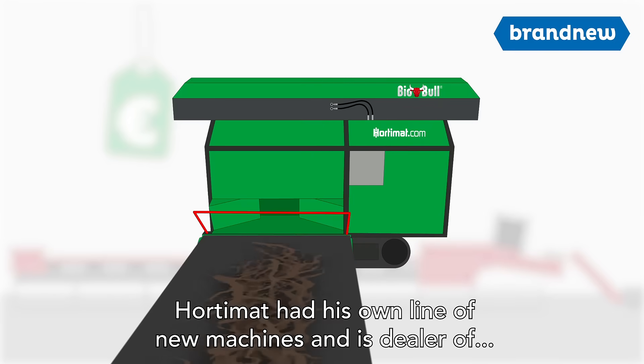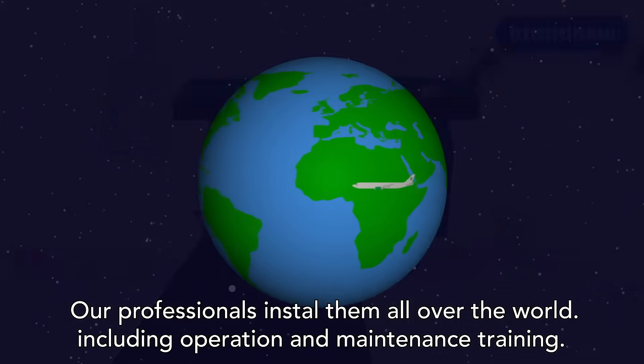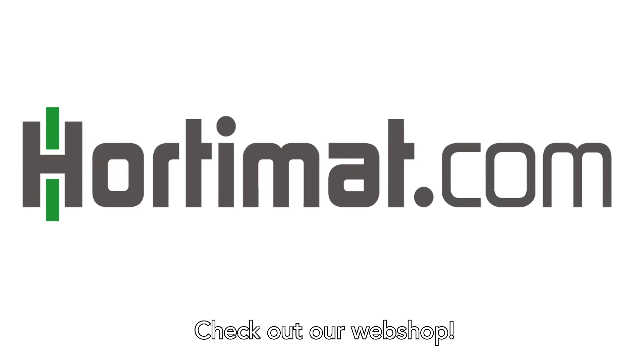Hortimat has its own line of new machines and is dealer of the professional BioBull crop clean-out machines. Our professionals install them all over the world, including operation and maintenance training. That way, everything is taken care of by Hortimat. Check out our webshop.